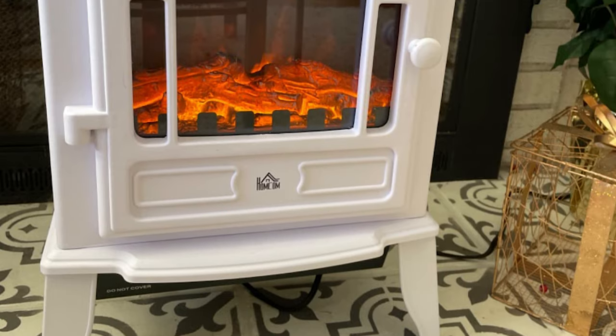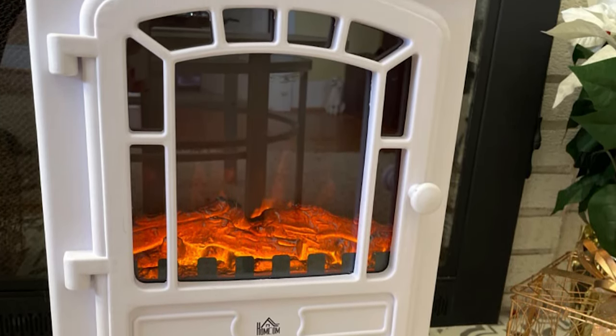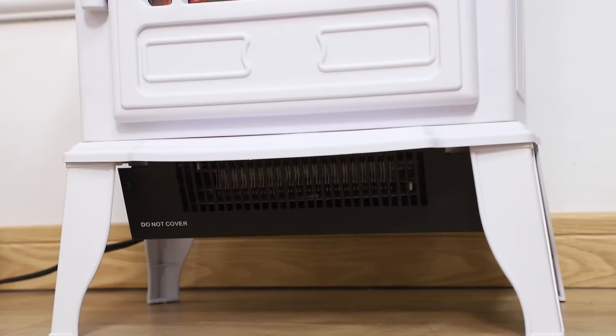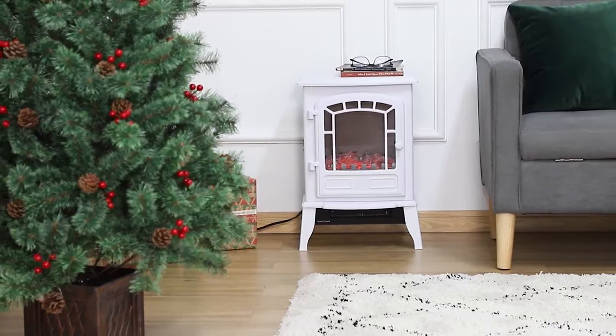In addition to the heating function, the faux flame effect makes this chic heater an eye-catching piece in your living room, bedroom, or home office. Selected materials and qualified factories are used to produce this product, and each product has been checked many times throughout the production process to ensure that it is intact.